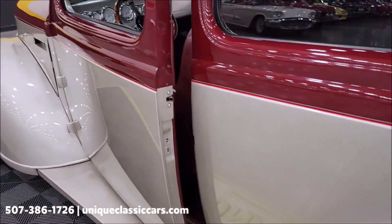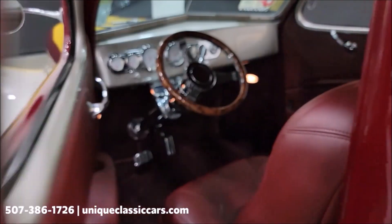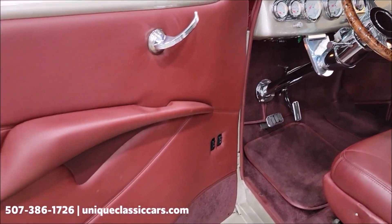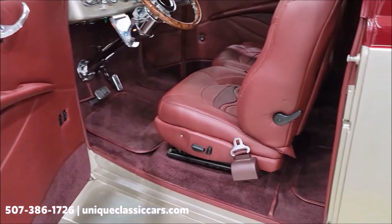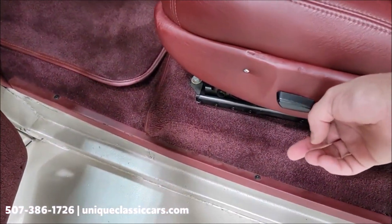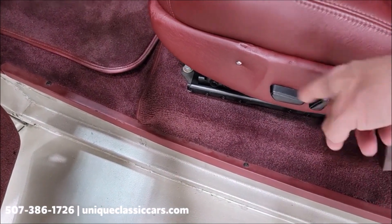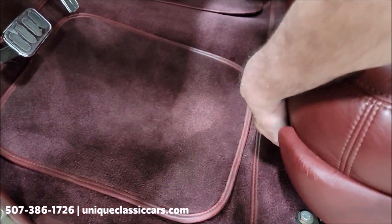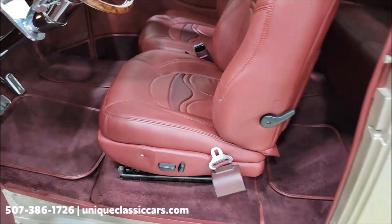Pop the driver's door — they just pop open. This is a nicely built rod. Let's take a look at this interior: we have power windows on both sides, and power seats on the driver's side. You can see right where they're at, and they do work. The backrest tilts as well. On the passenger side, you reach under the front of the seat and slide it to move it.